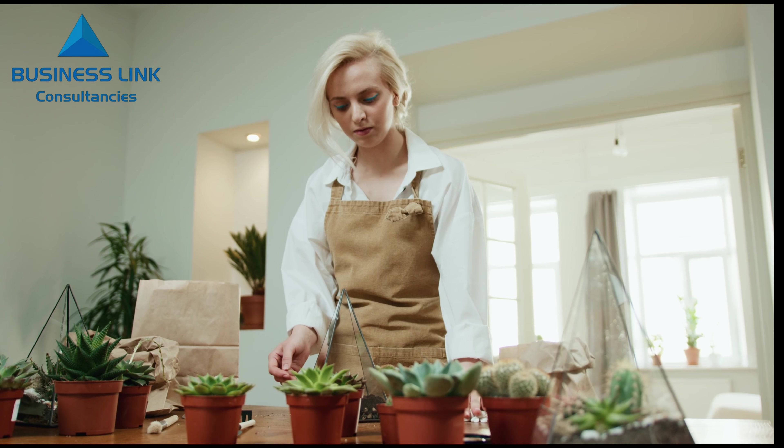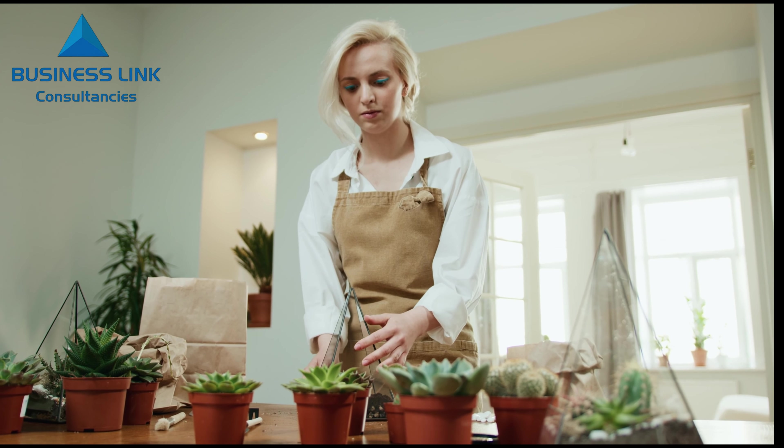If you are thinking to start your business in UAE, you can start a planting nursery business in UAE. The nursery that I am talking about is plants and seeds. You can start this business here. It is a huge business.